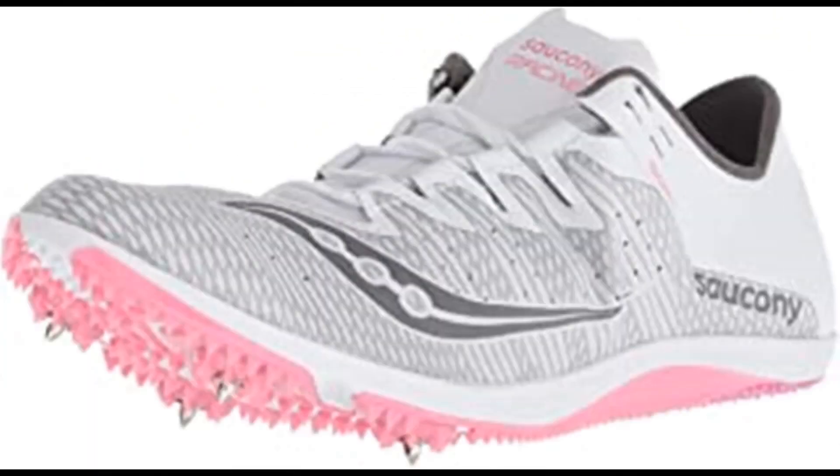Number 5: Saucony Women's Endorphin Two Track Shoe. 100% synthetic, imported rubber sole, shaft measures approximately low top from arch. Woven upper to lock in the foot for long distance comfort, supportive spike plate. Nothing helps you hand out Ls faster than the lightest spike in the Saucony arsenal. The Endorphin has a new woven upper for long distance comfort from mile to 10K, now with a more supportive spike plate, so the only thing getting tired is your competition.